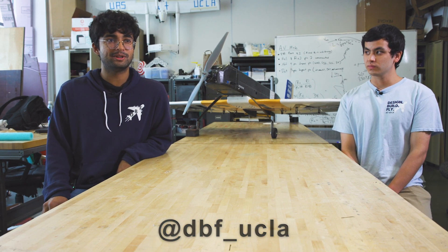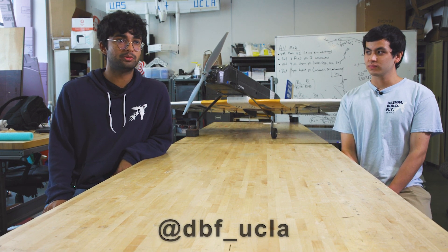We are open to anybody. We have new member training programs to get everybody up to speed regardless of your previous experience. If you want to join, make sure to hit up @dbf_UCLA, all lowercase, and click on that Linktree in the bio. Make sure to fill out that interest form. You'll be added to our Discord, which is our primary means of communication, and we'll get you set up to join anytime during the year. We can't wait to see you guys joining us here at Design Build Fly next year in the fall.